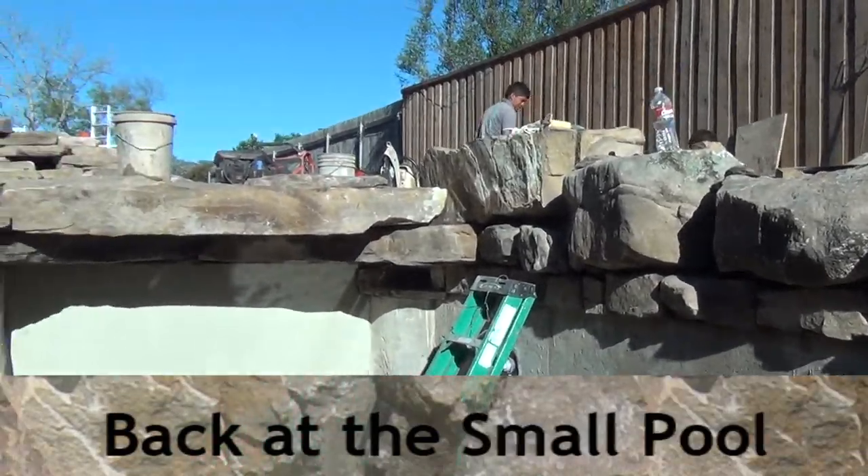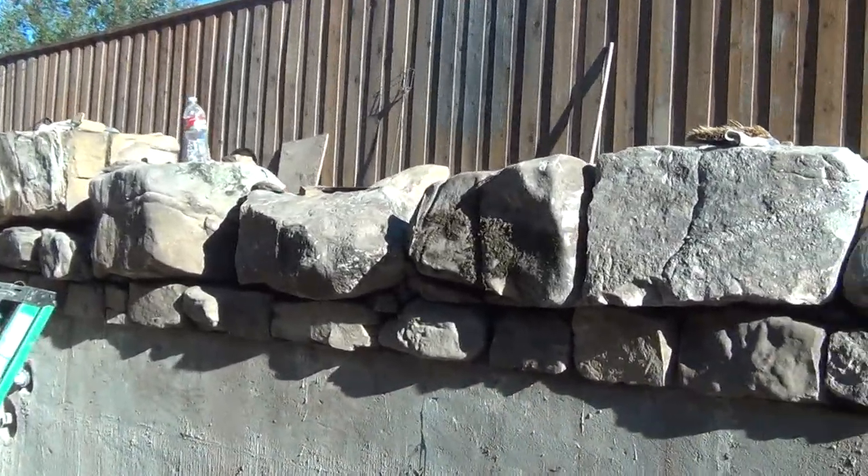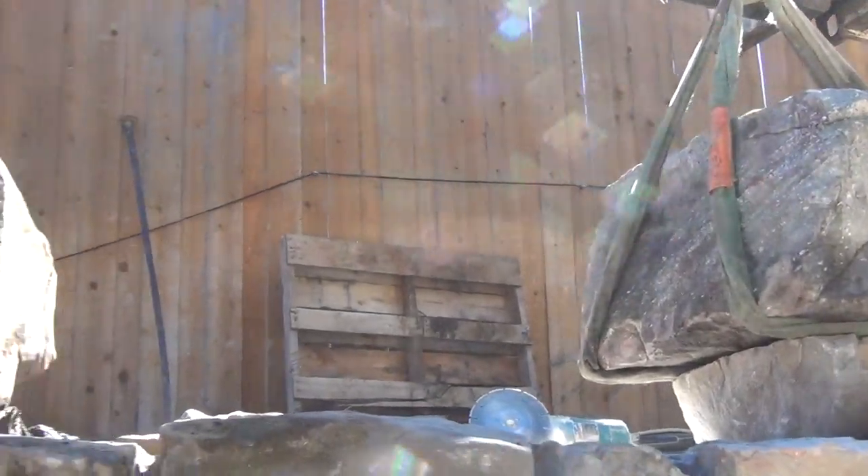It's just after lunch here on Thursday. You can see we're making good progress with the boulders down the side of the pool, piecing it all in nice, trying to butt that rock up next to the adjacent rock.